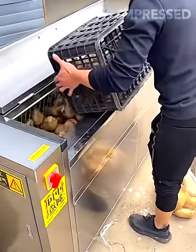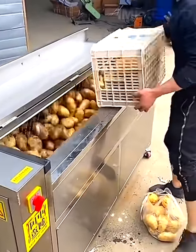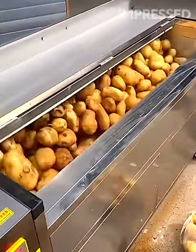Instead of peeling potatoes one by one, you can simply toss a batch into this peeler machine. It peels them all at once as they rotate, saving you time and effort.